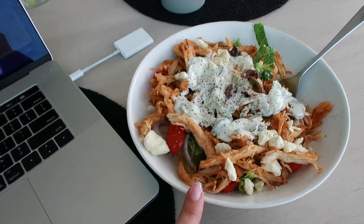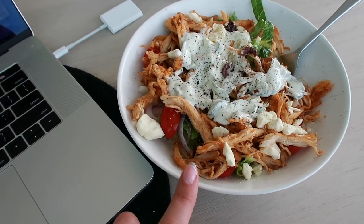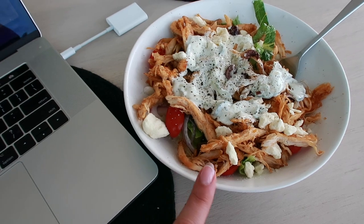Kind of vacuumed out the car a little bit. Made a little Greek bowl for lunch — I'm obsessed with these lately. I posted the recipe on my TikTok and Instagram if you want to see the video of me making it.